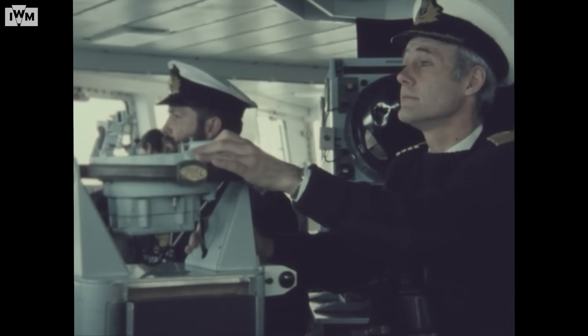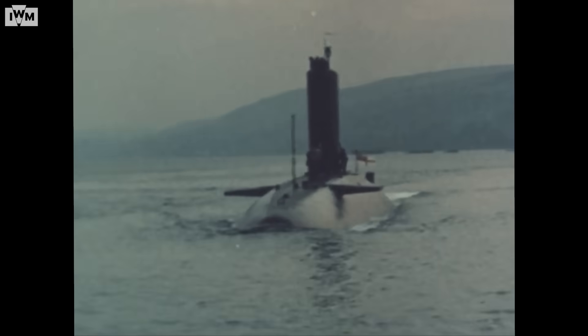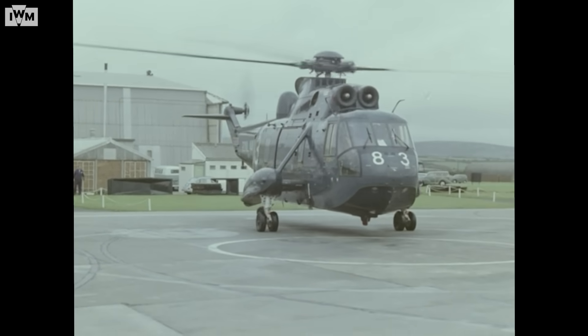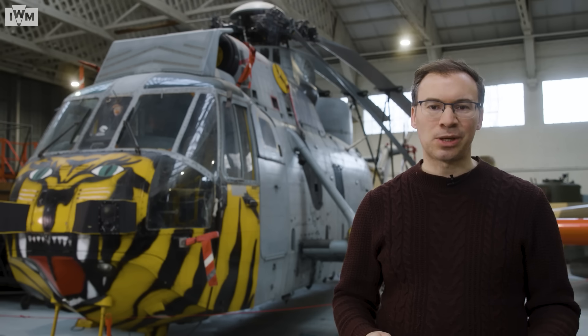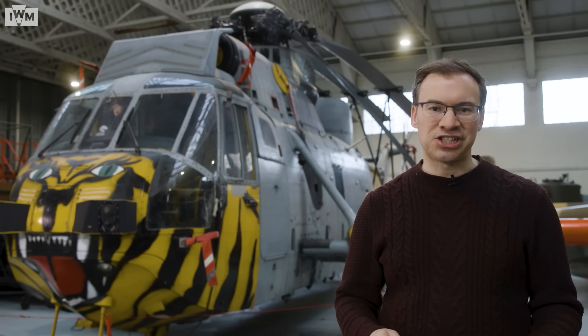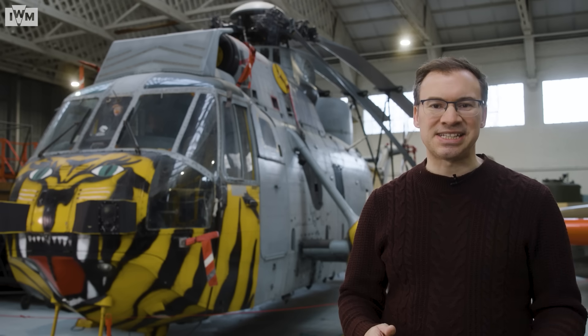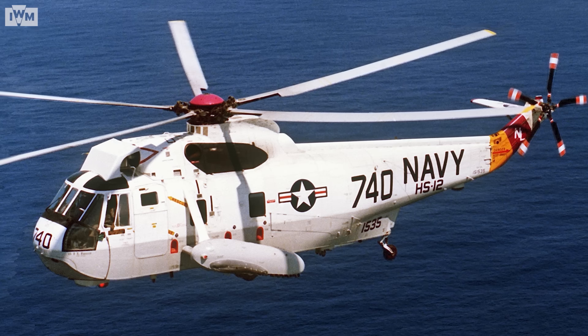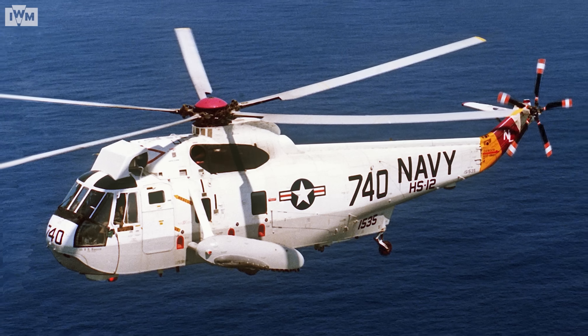In the mid-1960s, to counter the growing threat of Soviet nuclear submarines, the Royal Navy required a new, larger, more powerful anti-submarine helicopter. The Sea King had American origins. The new helicopters were required quickly and British manufacturer Westland already had a close relationship with Sikorsky helicopters in the United States. It was agreed that Westland would build licensed copies of the US Sikorsky SH-3 Sea King, which had been in service with the US Navy since 1961, for the British.